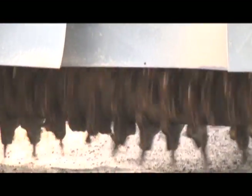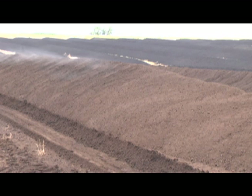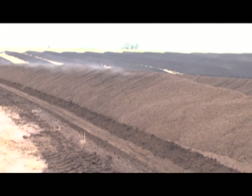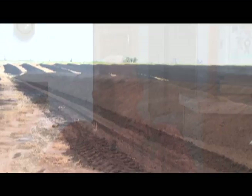If everything works right and we get the rain we need, in six or seven weeks we're ready to put it in the field. Most of this goes to farmers — we're in a vast farming area growing cotton, peanuts, corn, milo, wheat, and a lot of grazing programs. Those are where most of our customers are.